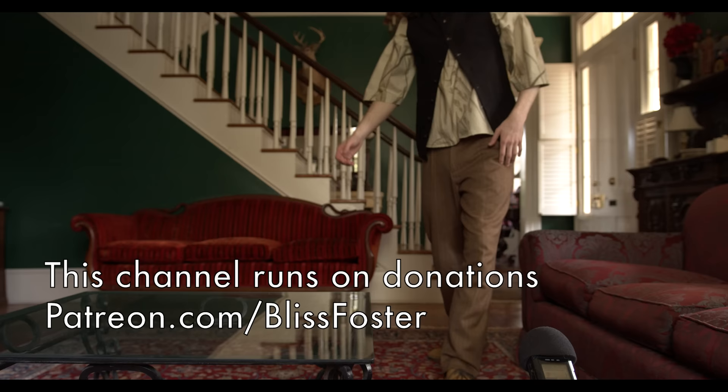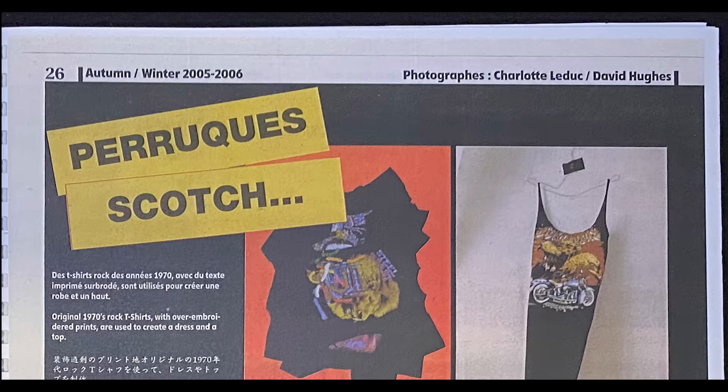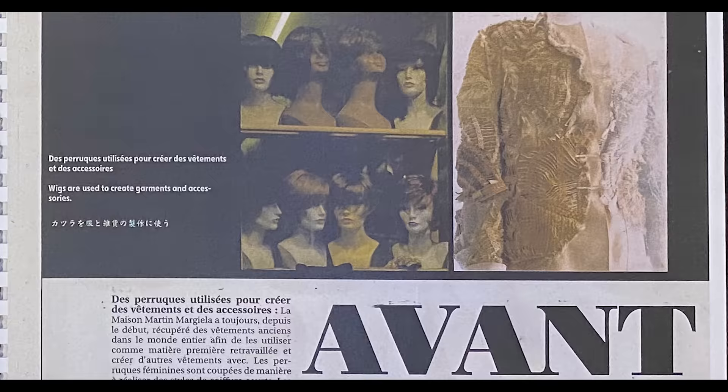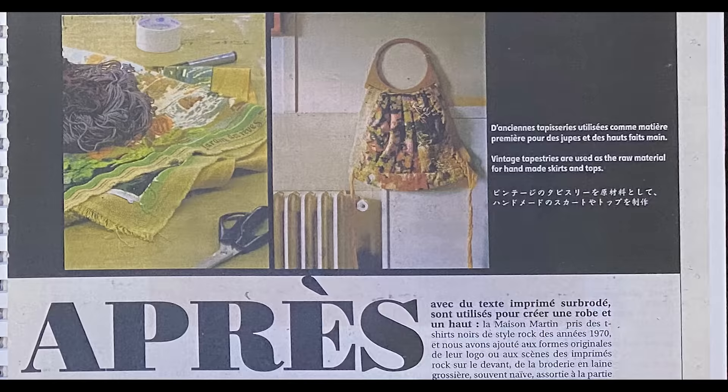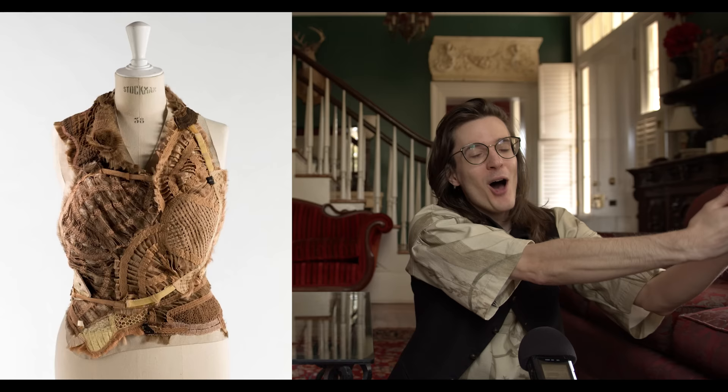Even more than that, the idea of these wig cap vests shown in the feature called 'Before and After' highlighted the collection's artisanal pieces this season, but they also featured a key addition to the anonymity discussion. Wigs were flipped inside out and used to create a vest — taking a trope of disguise and turning it into clothing. Unbeatable.